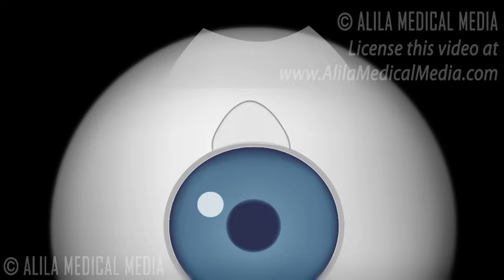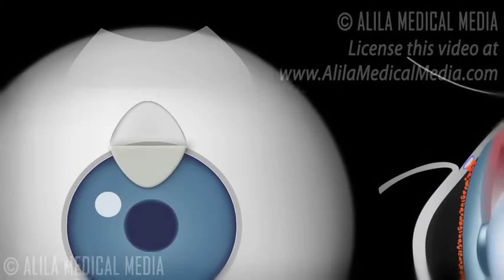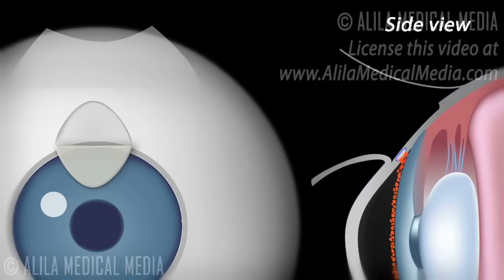A half-thickness flap is then made in the sclera and is dissected all the way to the clear cornea. A block of scleral tissue, including part of the trabecular meshwork and Schlemm's canal, is then removed to make a hole into the anterior chamber of the eye.